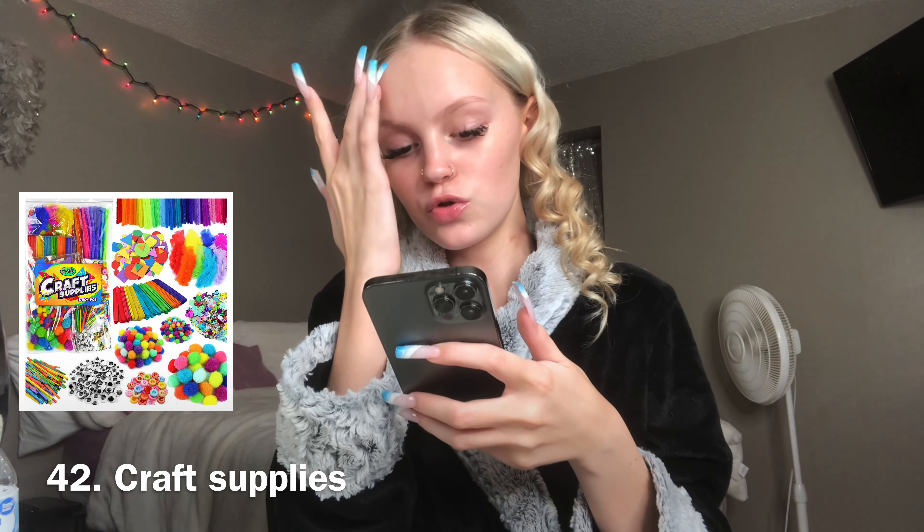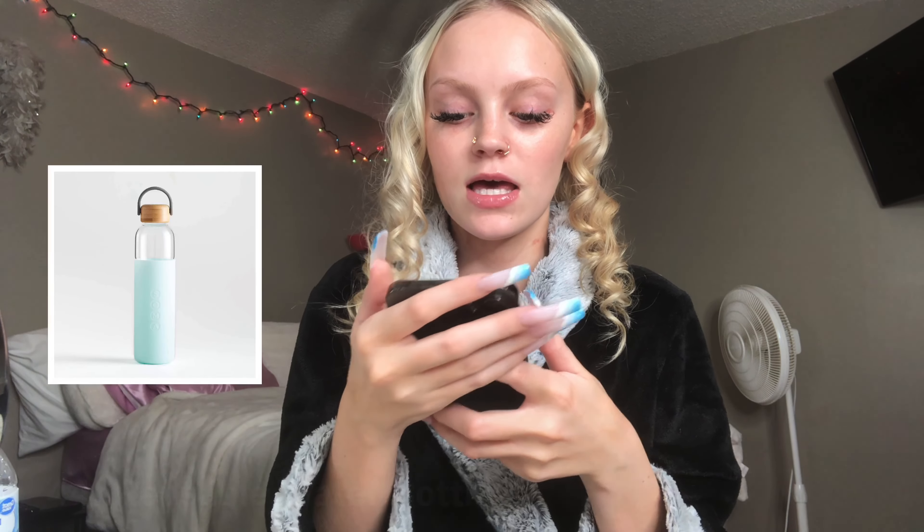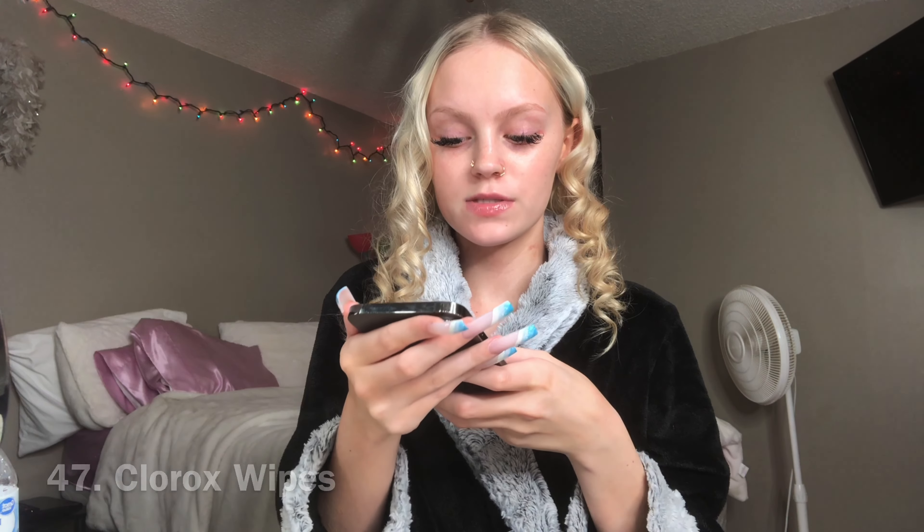Number thirty-seven, makeup brushes — you can never have enough makeup brushes. Number thirty-eight, shot glasses, or their favorite little tiny bottles if they drink. Number thirty-nine, lotion, because who doesn't love lotion? Y'all got to stay moisturized, period. Number forty, fidgets. Number forty-one, card games. Number forty-two, craft supplies. Number forty-three, baking supplies. Number forty-four, reusable water bottles. Number forty-five, makeup bag. Number forty-six, coffee mugs. Number forty-seven, Clorox wipes. Number forty-nine, fingernail polish — though I debated putting that on there because I feel like nowadays people just go to the nail salon. Number fifty, a mini mirror — one that you can flip up while you're at school, in the car, or in a restaurant. Number fifty-one, scarf. And number fifty-two, AirPods or headphones.